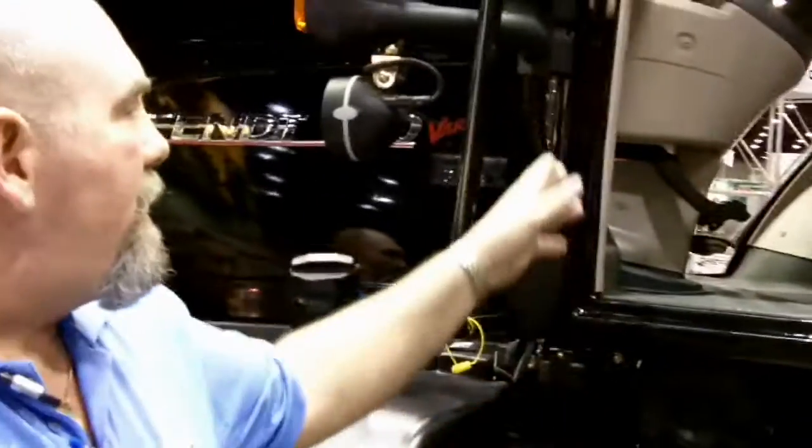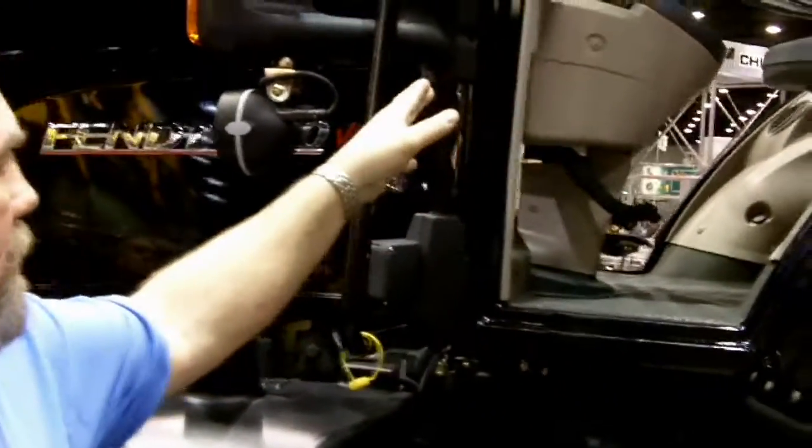If you notice when we were panning inside, the armrest controls and the Fendt controller system are all plug-and-play, meaning we can plug implements into the back of the tractor that are ISO compatible and everything will come up through the tractor terminal. So we're not going to have a stack of terminals or consoles inside the tractor.